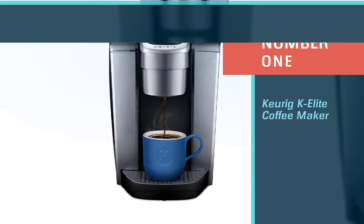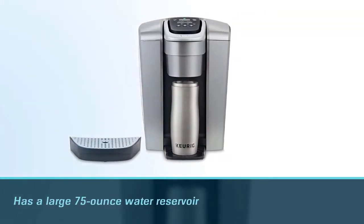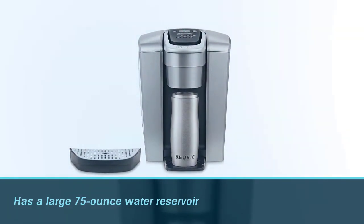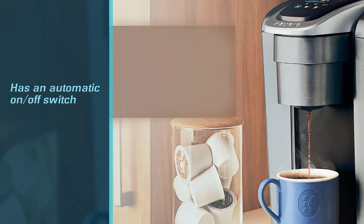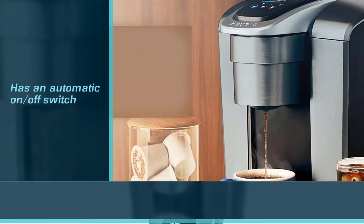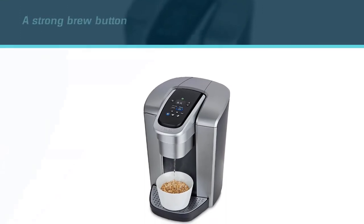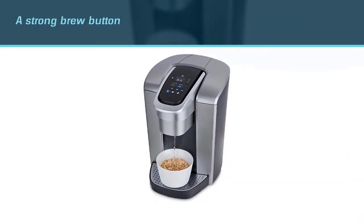The Keurig K Elite doesn't have very clear instructions on how to get it set up and programmed correctly. There is no display screen, so the initial setup of this brewer can be somewhat tricky. The Elite pod maker has a large 75-ounce water reservoir, so you won't have to refill it consistently.